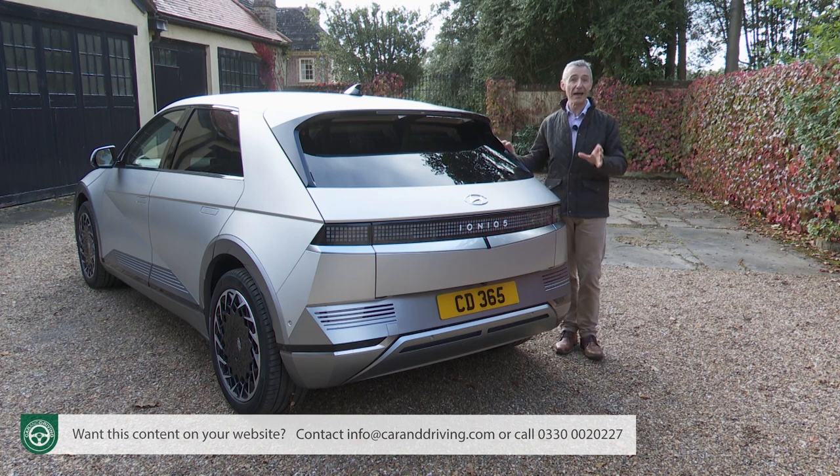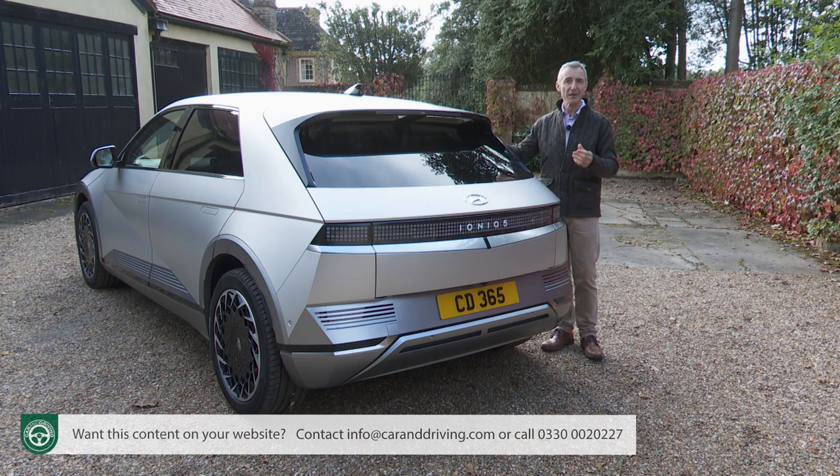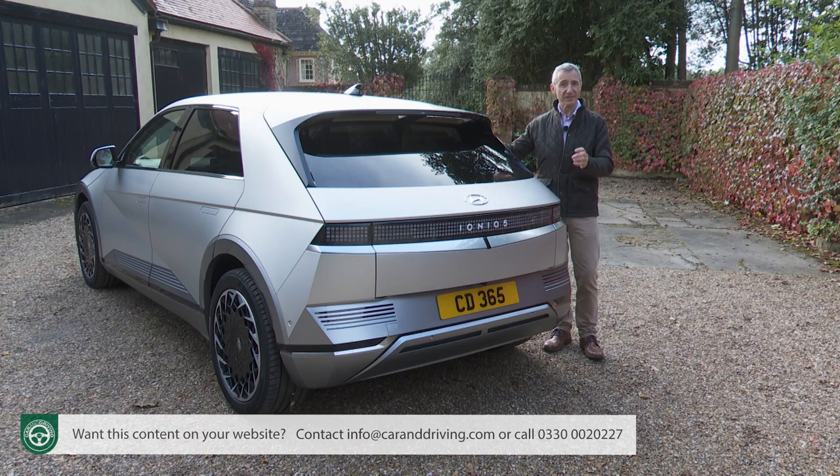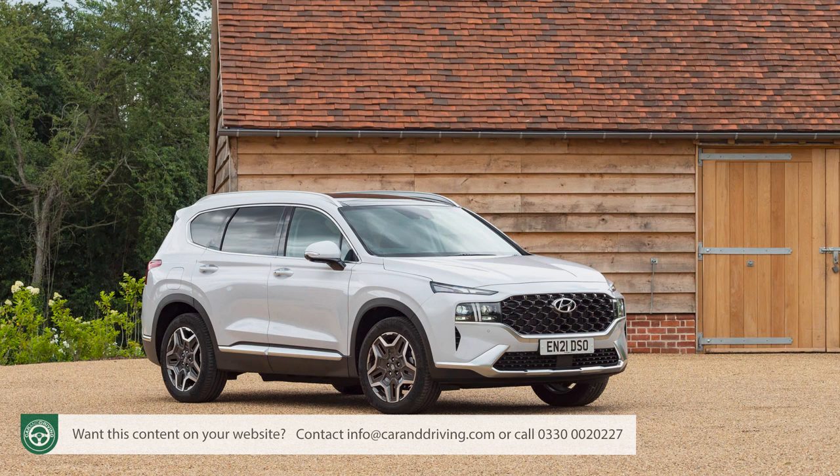Make absolutely sure at the outset that an EV really is what you need here. The same sort of money being asked for an entry-level Ioniq 5 will get you the plug-in hybrid version of Hyundai's similarly sized Tucson SUV — from around £39,000 — with a 38-mile all-electric range. Or for not very much more than the cost of the bigger-battery 73 kWh Ioniq 5 you could get yourself the brand's larger Santa Fe plug-in hybrid SUV, which offers up to 39 miles between charges, seven seats and costs from around £46,000.